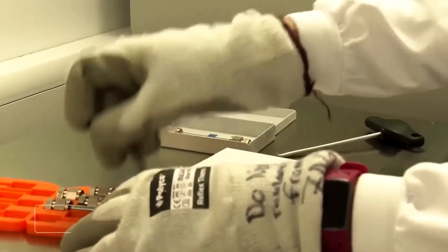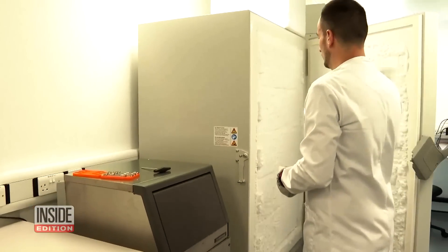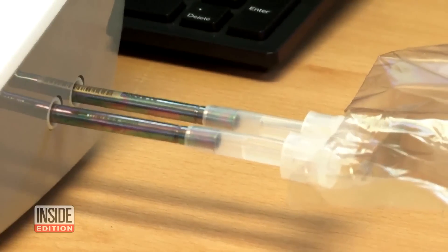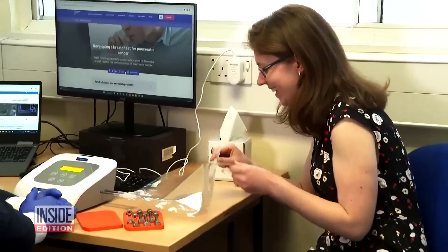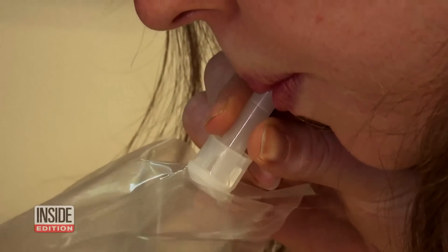Next year, they will begin triple blind trials. The research is being funded in part by Pancreatic Cancer UK. If this breathalyzer is successful, the charity says it could save thousands of lives in Britain alone. For Inside Edition Digital, I'm Stephanie Officer.